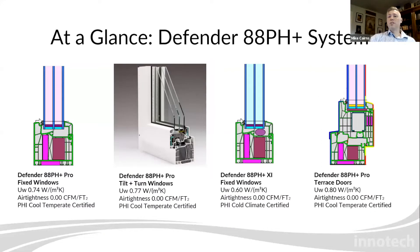This year we're celebrating our 20th anniversary. We have only manufactured high-performance window and door systems for two decades, never compromising on performance regardless of market demands. Our next generation is the Defender 88 pH Plus, and it includes two fixed windows — including the first cold-climate-certified fixed window manufactured in North America — an operable window, and a terrace door.